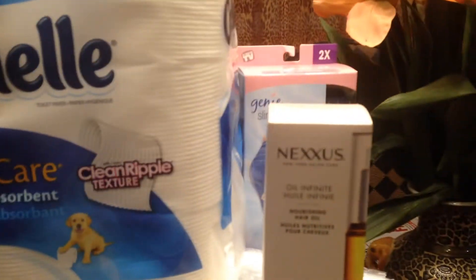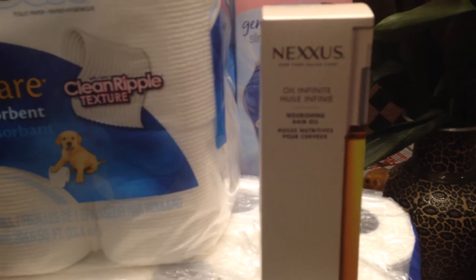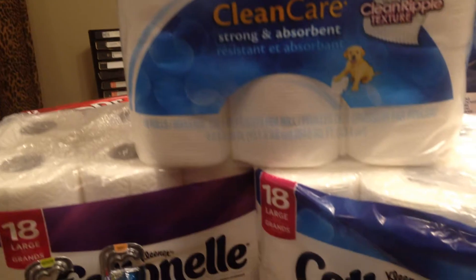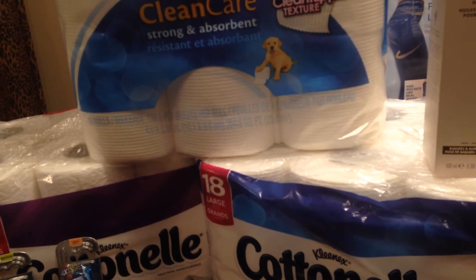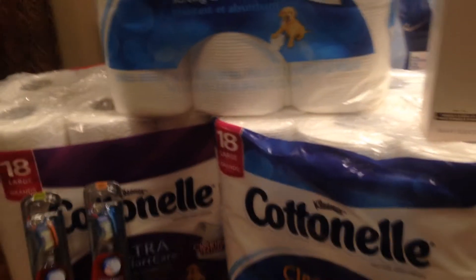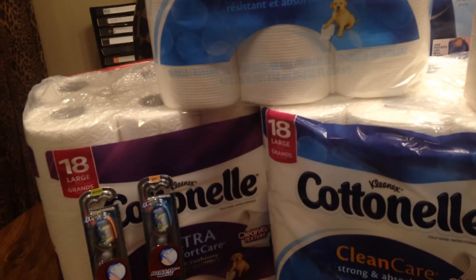And the Nexus was $20.99. You buy $20 worth, you get $10 back in extra care bucks. So my original price came out to be $72. I saved 86% on this particular haul. Saved $62.